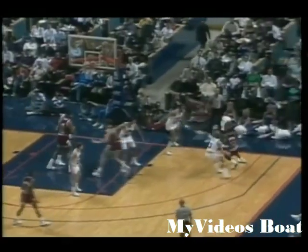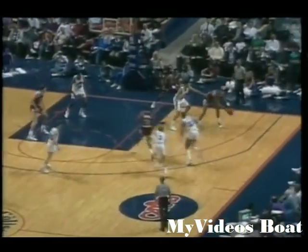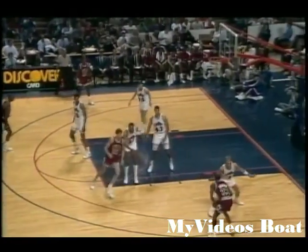It is 45-42 Chicago, 4:52 to play in the first half, and Jordan already with 25 points in the ball game, will now look for 26. Pippen gives it back to Jordan, Jordan sideline right against ELO, comes around Purdue's pick, long jumper — got it.